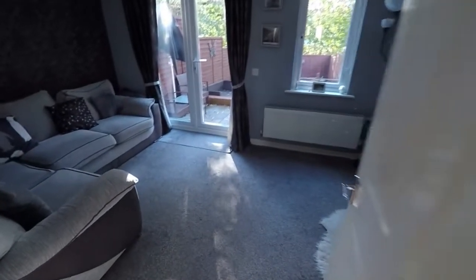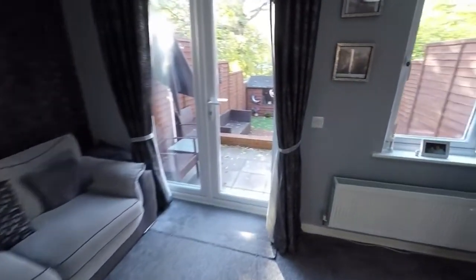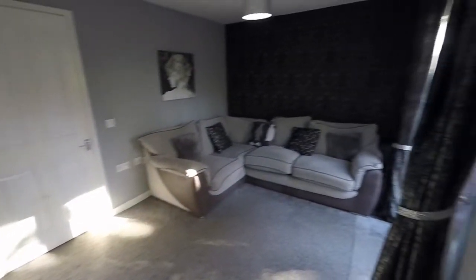Out to the rear we have the living room — a good size living space with patio doors out onto the rear garden. We also have a feature fireplace here as well, which is a great addition to this modern build. It's a nice sized living room.